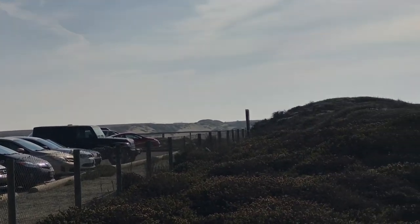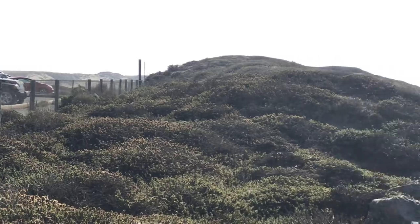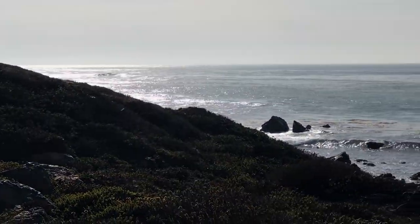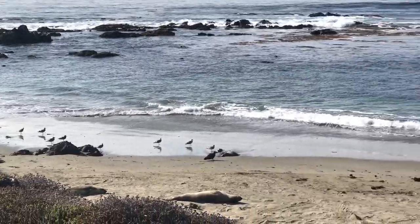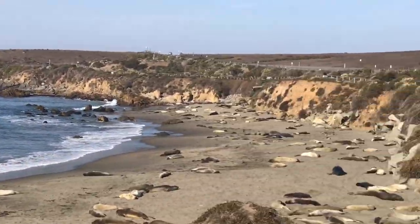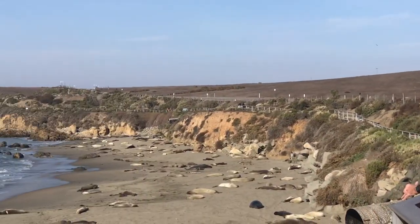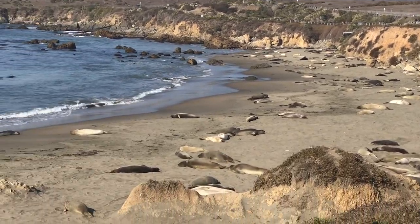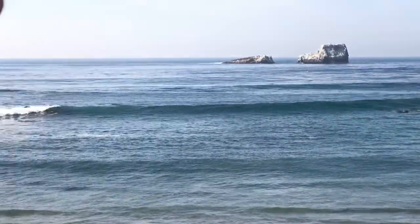They're not going down and endangering themselves or the critters. Before we had this facility set up and these fences and things, we occasionally had some of these elephant seals that would come up onto PCH and potentially be road killed. Interesting management, interesting biological stuff here at the Elephant Seal Vista Point, near Piedras Blancas, just about four miles north of Hearst Castle.